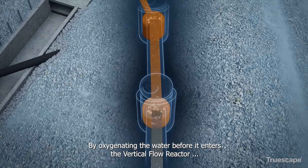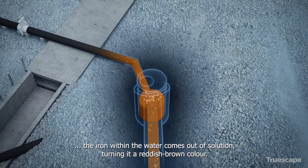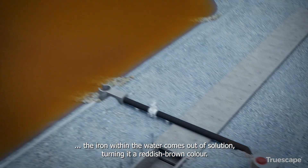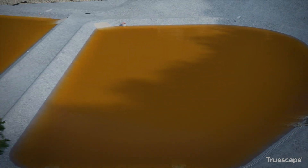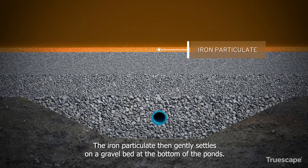By oxygenating the water before it enters the Vertical Flow Reactor, the iron within the water comes out of solution, turning it a reddish-brown colour. The iron particulate then gently settles on a gravel bed at the bottom of the ponds.